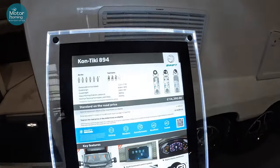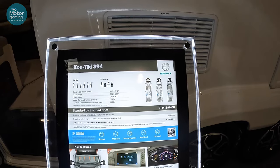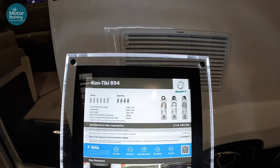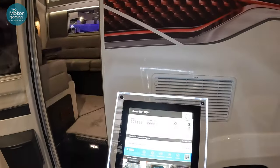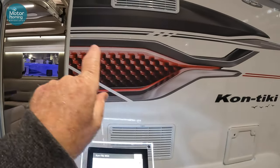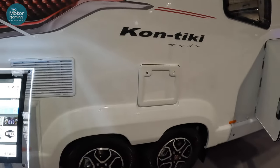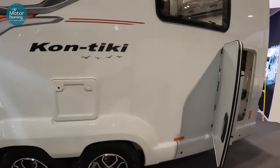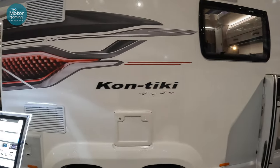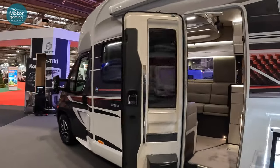Certainly see where all those extra millimetres get used up in setting out this really nice Contiki. The 114 is your standard — this one we've just been through is 116 on the road. Like the decals as well — they're a nice finish. So that's the Contiki 894.